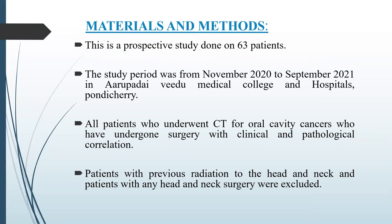This is a prospective study done on 63 patients. The study period was from November 2020 to September 2021. All patients who underwent CT for oral cavity cancer and who had undergone surgery with clinical and pathological correlations were included. Patients with previous radiation to the head and neck and any prior head and neck surgery were excluded.